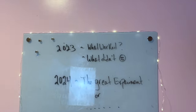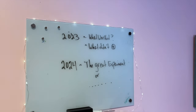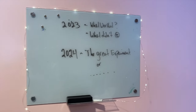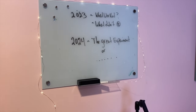All right, so we have 2023 - what worked, what didn't work - and 2024. I'm going to talk to you about the great experiment after we go over this and talk about the future of Second Spring Naturals. Thanks for joining me. There's a little glare back here, you can see me kind of like shadow dancing.